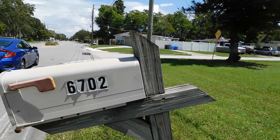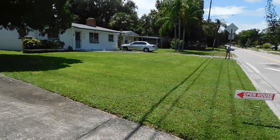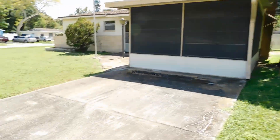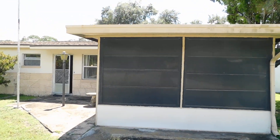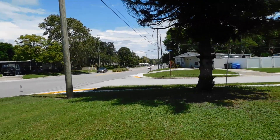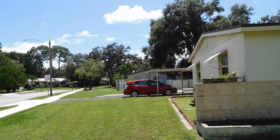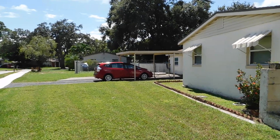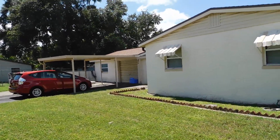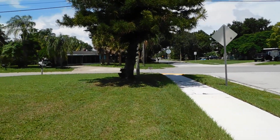We're here at 6702 78th Avenue North in Pinellas Park. This is a home that's on the market. Here's the side of the home, front driving space, and an enclosed porch. It's a nice corner lot. On the side there's a carport and a garage. Nice big lot.